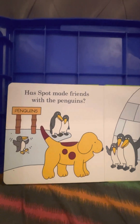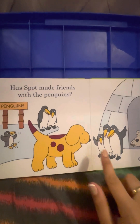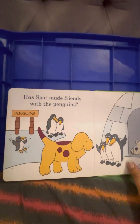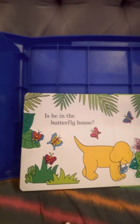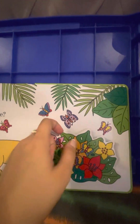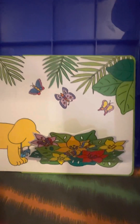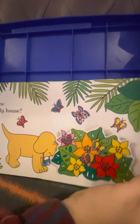Has Spot made friends with the penguins? Aw, look at these cute penguins. Is he in the butterfly house? Spot, where are you? Knock, knock. Ribbit, ribbit — so this was just the frogs.